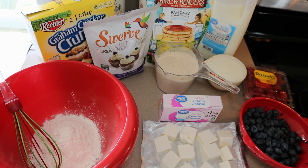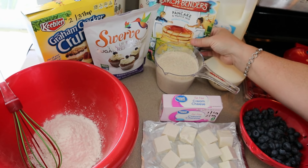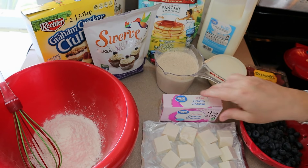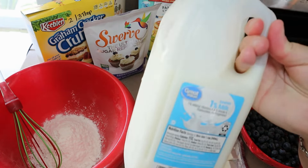For breakfast prep, I'm making blueberry cheesecake waffles. The recipe I'm going to link below is from birchbenders.com and it is for blueberry cheesecake pancakes — whether you want to make pancakes or waffles is completely up to you. I'm going to attempt waffles but all I have is my little mini Dash, so this could take some time. I'm actually doubling the recipe from the website, so I'm going to be using two cups of the Birch Benders plant protein pancake mix.